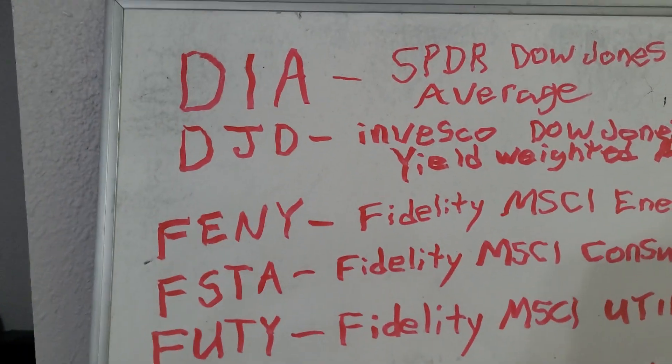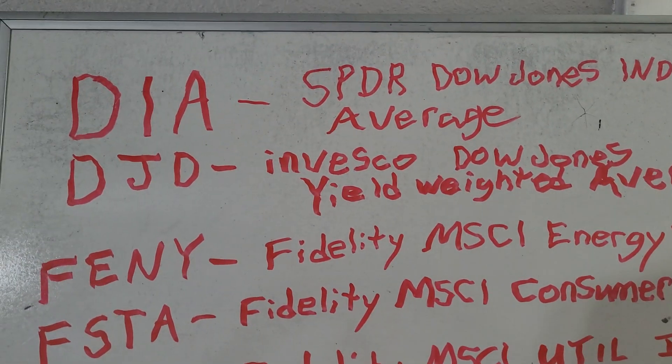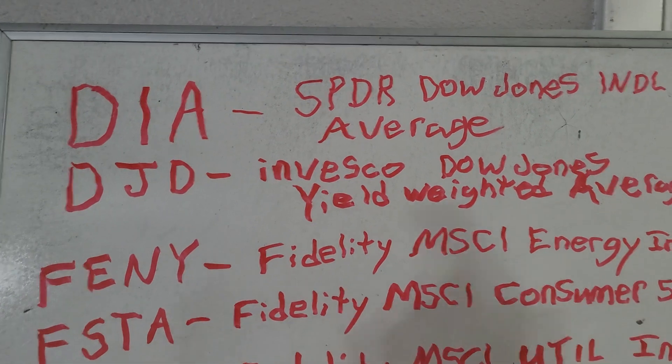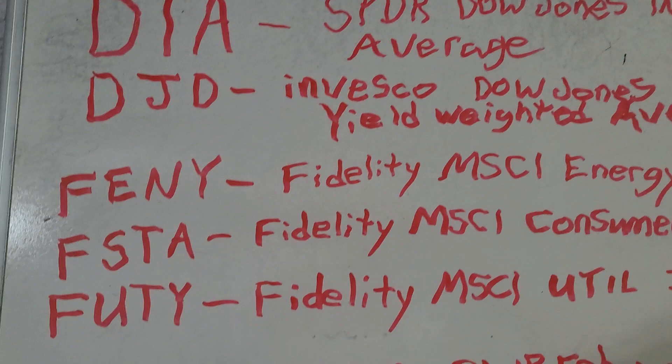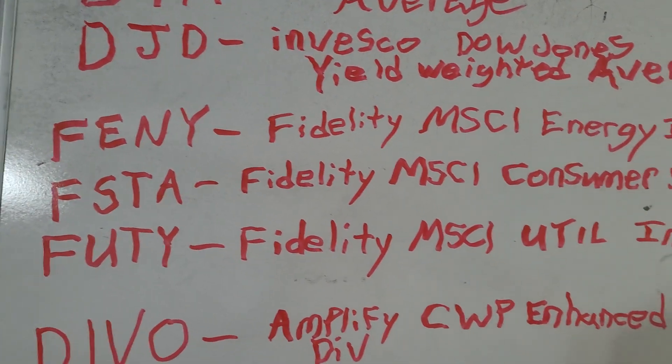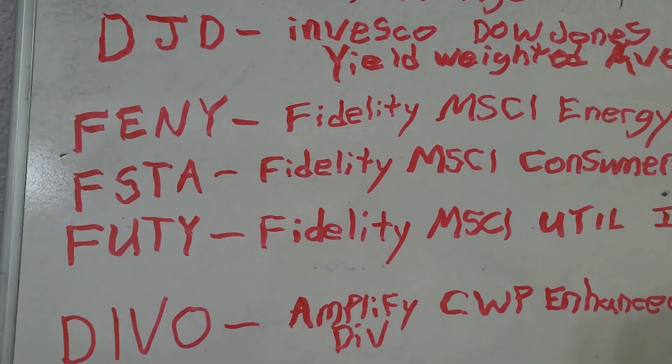DIA is the Dow Jones Industrial Average — it pays a monthly dividend. FNDJD is a Yield Weighted Average of the Dow and it pays quarterly.